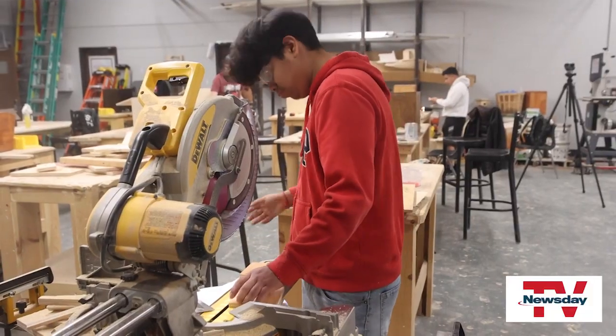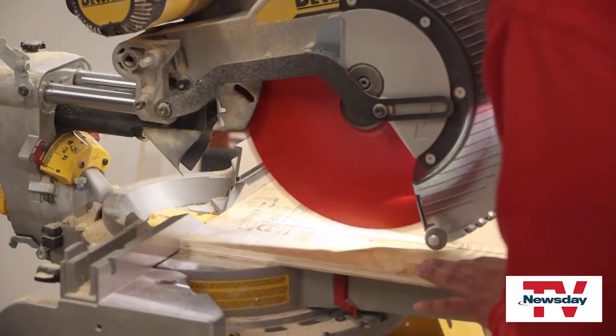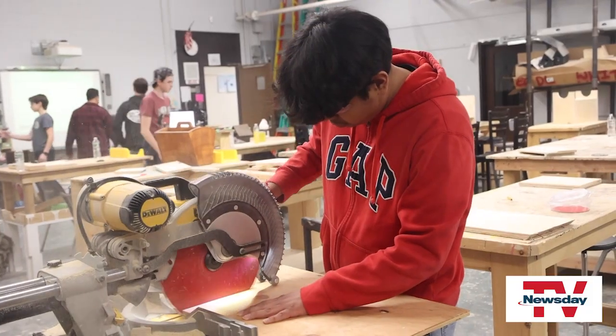Sophomore Christopher Feliciano says taking this class makes sense after what he used to do as a child. When I was younger I would always like to build random stuff as a kid with sticks, bricks, wood — anything I could find at the house.